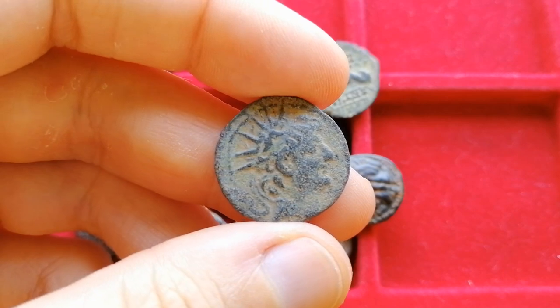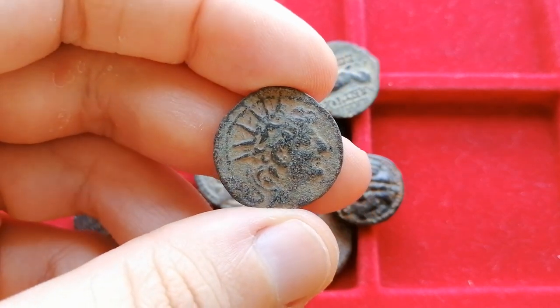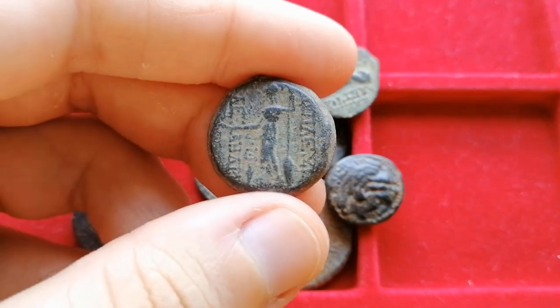In the case of this lot, it's a group of Greek bronze coins. I don't have a lot of these so it was a cool experience to identify them and to get a small side collection going. Let's jump right in and start identifying them one by one.